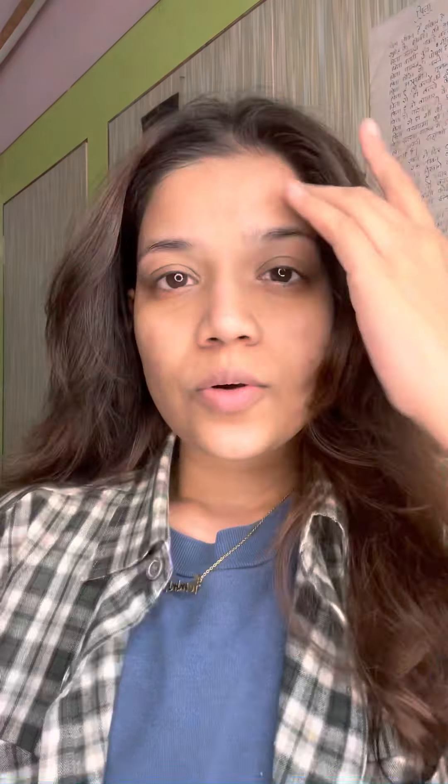Once everything is out, I'm gonna take Cetaphil, which is a very gentle cleanser — I'm sure you're aware of it. I absolutely love this, so I'm gonna cleanse my face again with the cleanser. I'll take a minute to massage it into my face before washing it. Okay, washed. I'm now gonna pat dry my face, not completely though. I feel there's some kajal left underneath, so I'm gonna use a little bit of Vaseline and cotton to remove that.